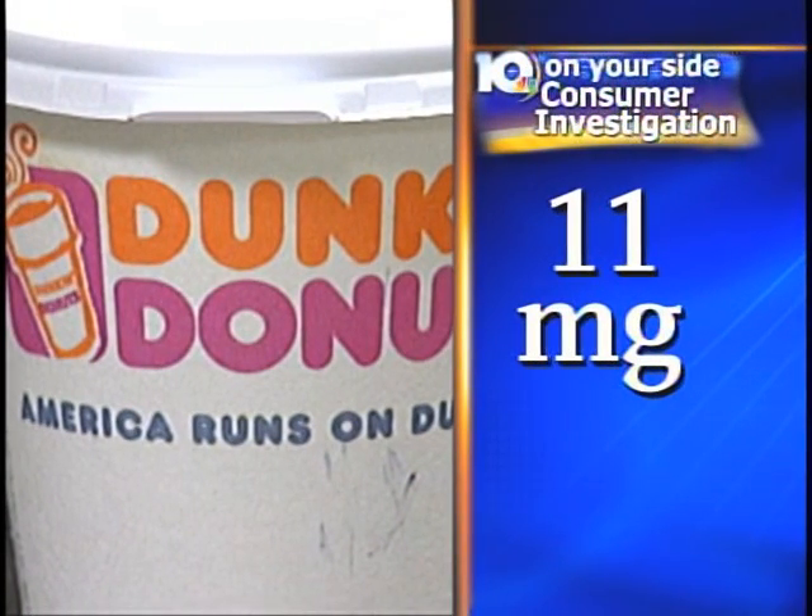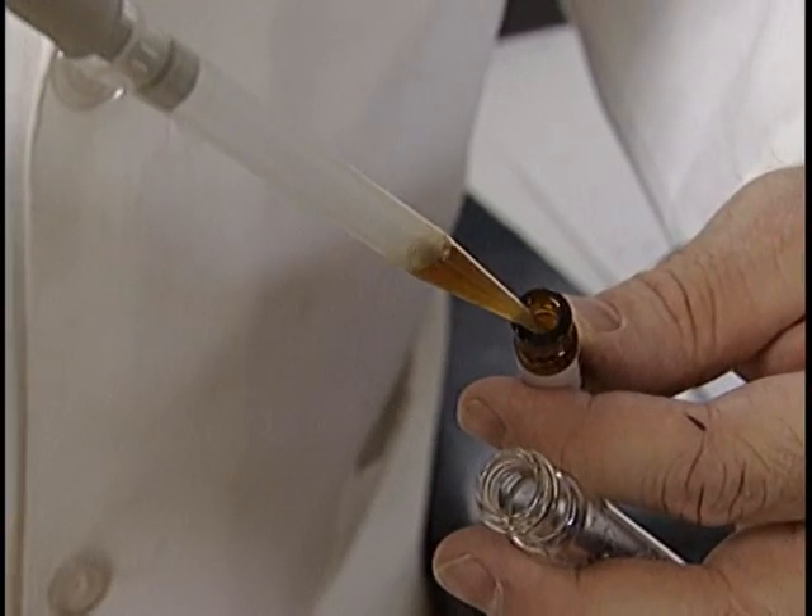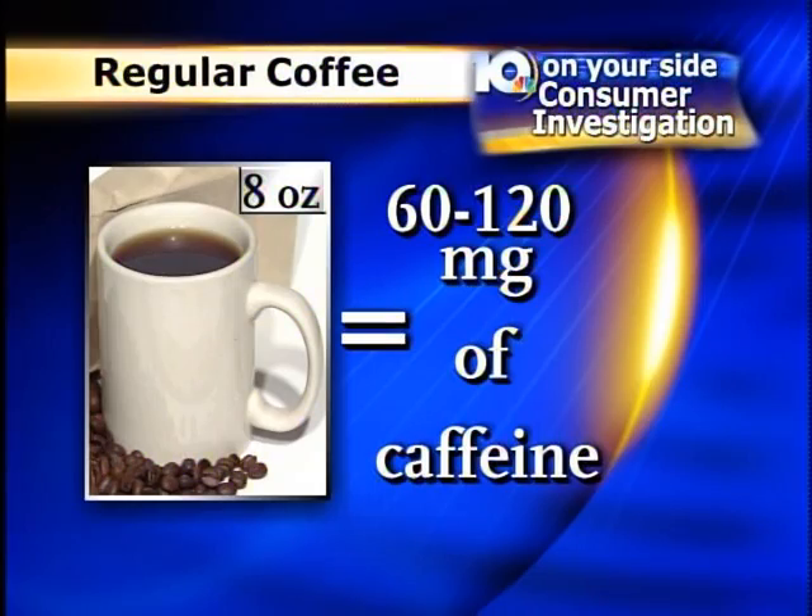That's more than double the amount of caffeine we expected to find in there. Assuming somebody is expecting not to get caffeine at all, or a very small amount of caffeine, it's a little bit more than I would expect. But O'Keefe points out that is still much less caffeine than you would find in a cup of regular coffee. An 8-ounce cup usually contains anywhere from 60 to 120 milligrams of caffeine.